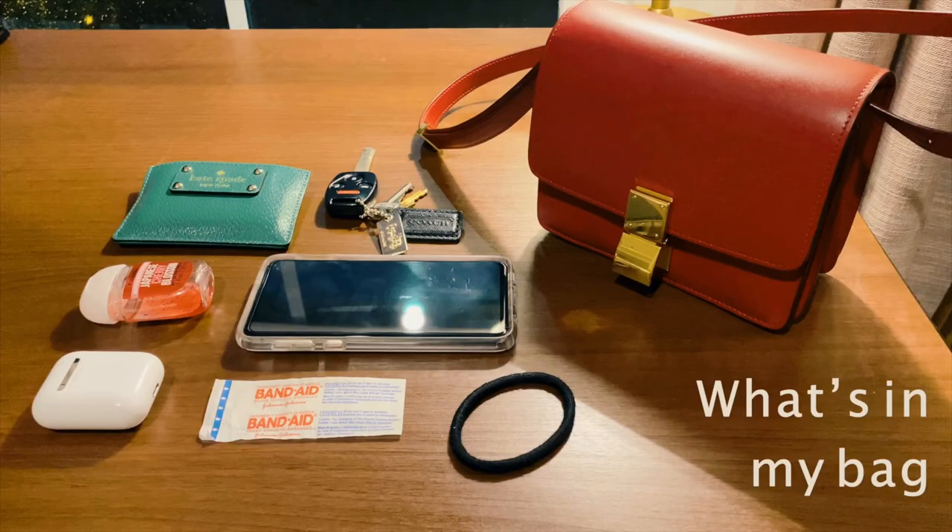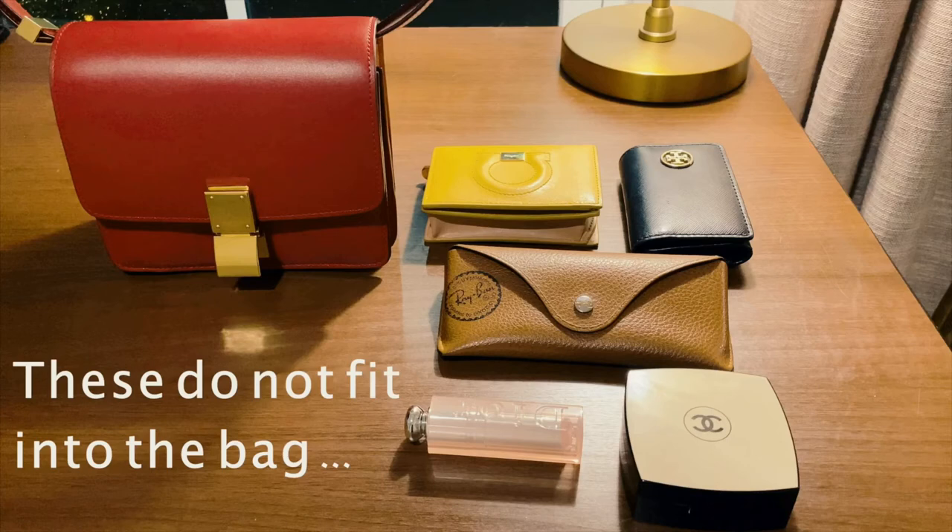In terms of capacity, you can say that this bag is lacking. In this bag I have a wallet — which is a card holder — AirPods, hand sanitizer, my car key and house key with a small keychain, a hair tie, a band-aid, and my cell phone. And that's it — the bag is full. What does not fit is a small-size wallet, a key holder, an additional phone, compact powder, or even lipstick, let alone sunglasses.